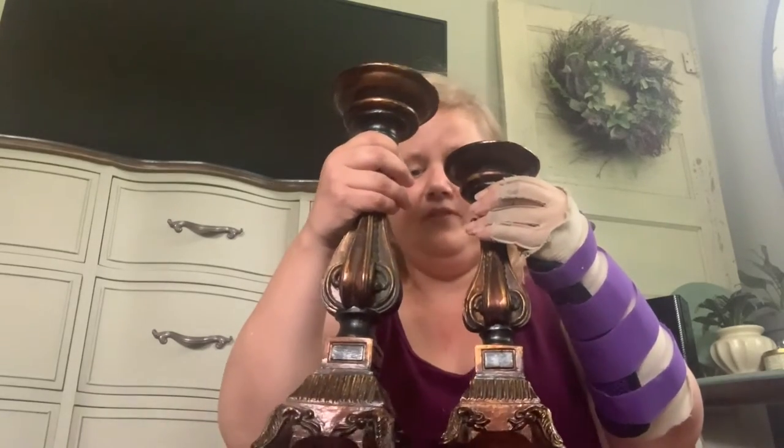I'll start with these candlesticks back here. I got a set of three, all varying sizes — two larger and a third one. They're pretty hefty and pretty big. I paid $1.50 for each one, which is a great deal because even at Goodwill I'm paying more than that.